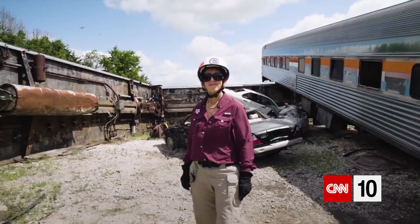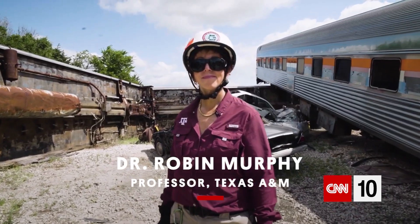My name is Robin Murphy. I'm a professor of computer science and engineering at Texas A&M, and I work with disaster robots.